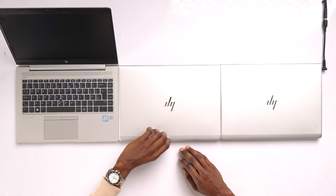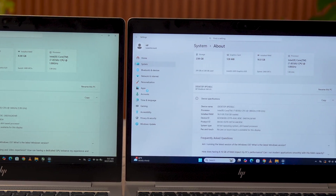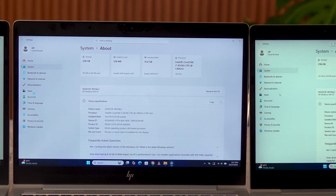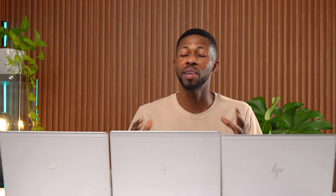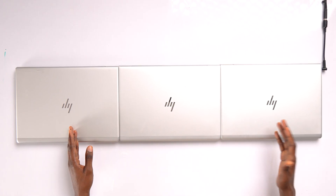I'm comparing 3 laptops all with the same specs except the RAM. I've got 3 HP EliteBook 840J5 here. Each one is running an Intel Core i7 8th Gen processor, the same SSD, the same integrated Intel UHD 620 graphics. Same everything. The only difference is one has 8GB RAM, one has 16GB RAM, and this one has 32GB of RAM.